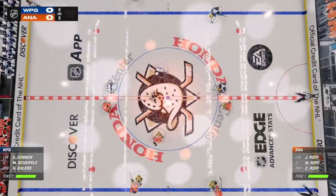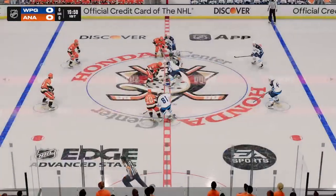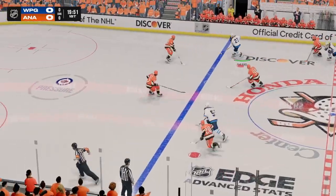Both teams seem ready, and they're about to drop the puck in this opening face-off. The Jets start with possession as we are now underway.